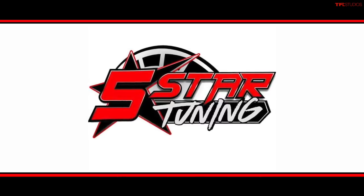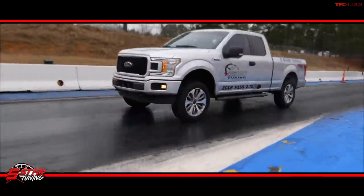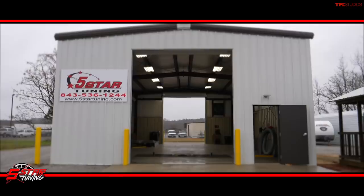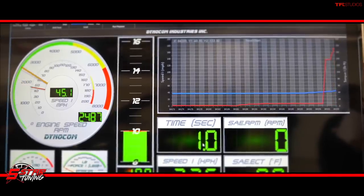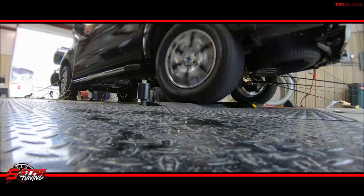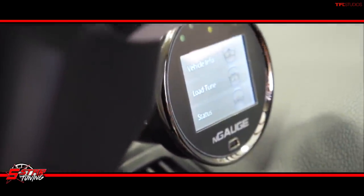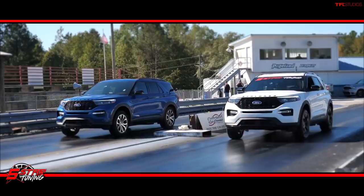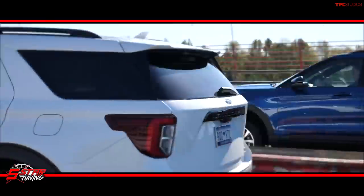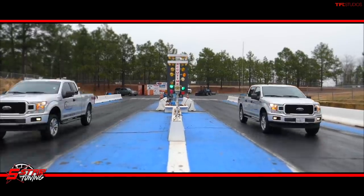TFL Insider new Ford F-150 video series is brought to you by our friends at Five Star Tuning. These guys have been tuning Ford trucks for decades. They specialize in custom tunes that can boost power, increase efficiency, improve off-road capability, and the ultimate towing performance. Go to 5startuning.com, linked in the description below, and unlock the full potential of your truck or SUV right now.